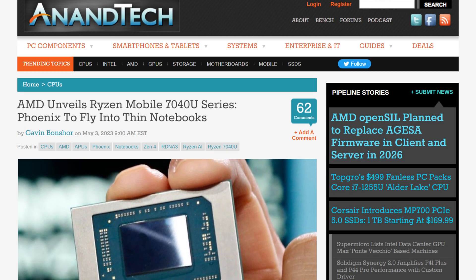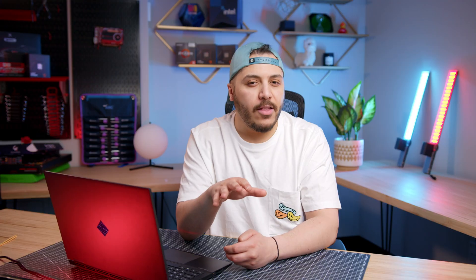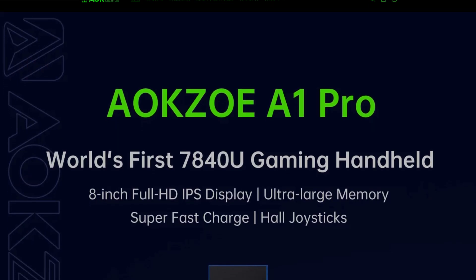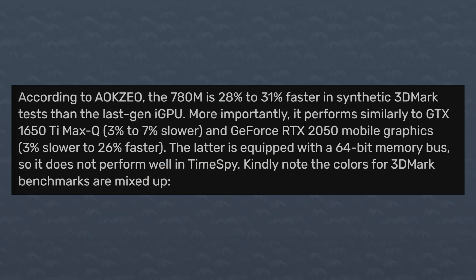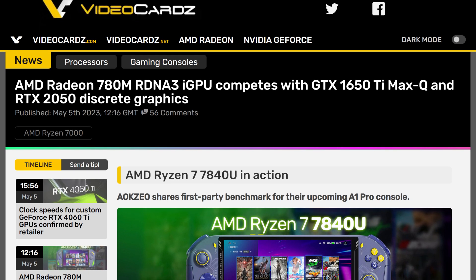AMD recently launched their 7040U series of APUs, and they look good. Specifically, the new 780M graphics with 12 compute units of RDNA 3 at 2.7GHz — not quite the 3GHz we were hoping for, but still 500MHz over the 680M, or around a 23% clock increase from the last generation. According to one Steam Deck-like handheld manufacturer called Aoxio, the 7840U, which has this 780M IGP, is about 28 to 31% faster than last-gen in synthetic benchmarks. That's a reminder that clock speed doesn't necessarily scale linearly with performance. That puts it right under the 1650Ti Max-Q.